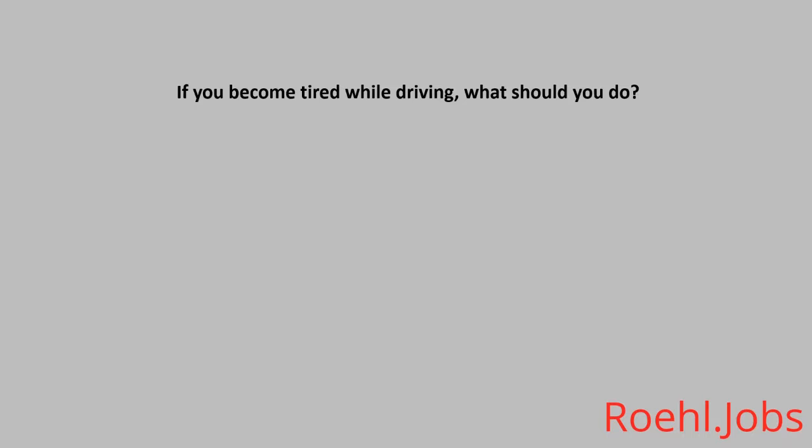If you become tired while driving, what should you do? A. Turn your music up loud. B. Pull over and get some rest. C. Have some coffee.